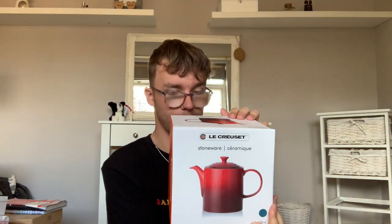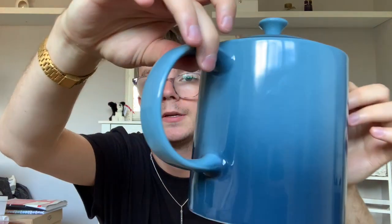I believe this is called a grand teapot — yes, it's a 1.3 litre grand teapot, again in marine. I just really like the blue color. And there's the lid.